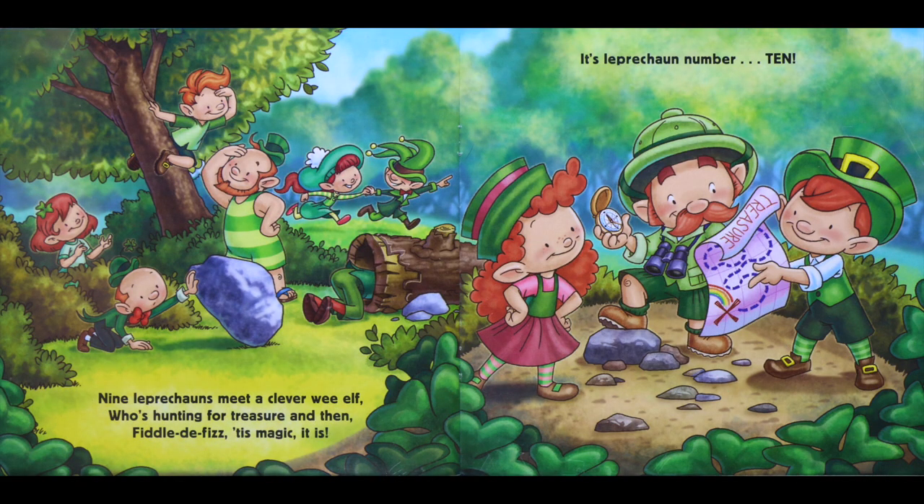Nine leprechauns meet a clever wee elf who's hunting for treasure, and then — fiddle-de-fizz, tis magic it is — it's leprechaun number ten.